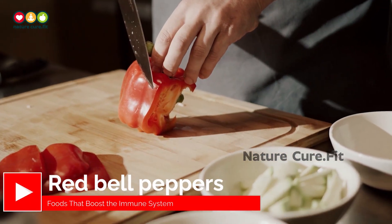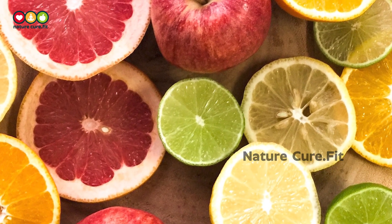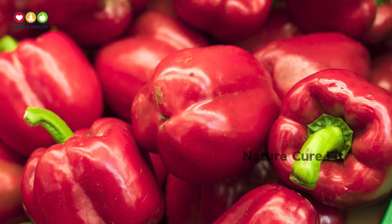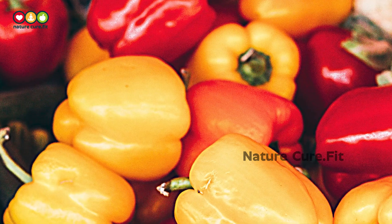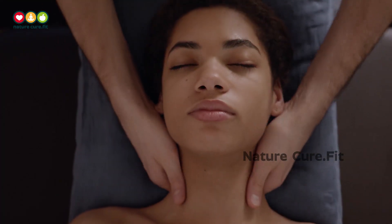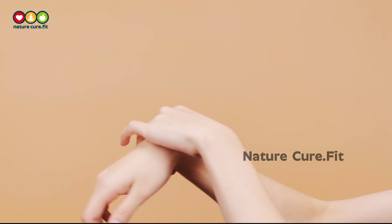2. Red Bell Peppers. If you think citrus fruits have the most vitamin C of any fruit or vegetable, think again. Ounce for ounce, red bell peppers contain almost three times as much vitamin C as a Florida orange. They're also a rich source of beta-carotene. Besides boosting your immune system, vitamin C may help you maintain healthy skin. Beta-carotene, which your body converts into vitamin A, helps keep your eyes and skin healthy.